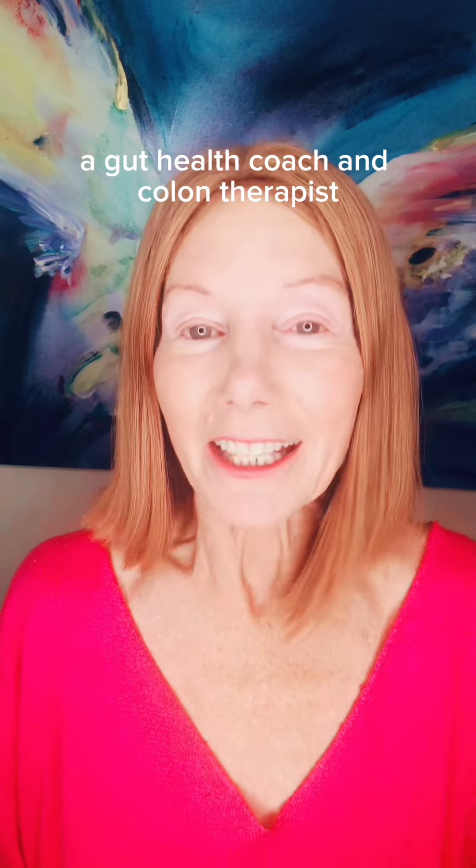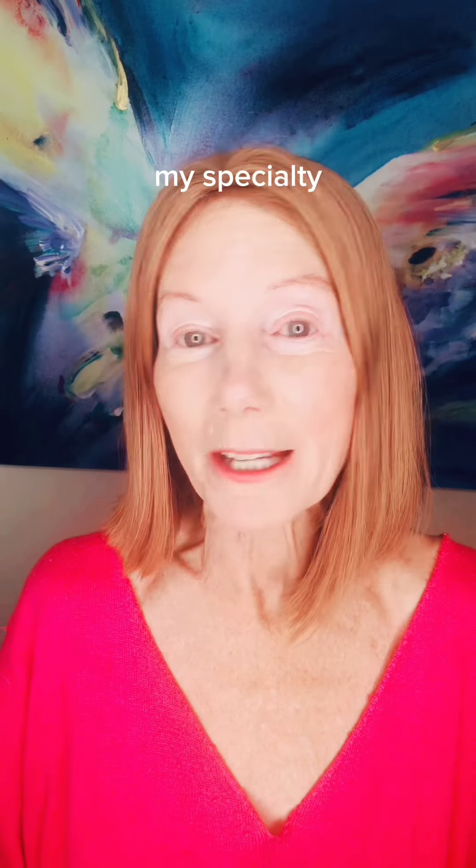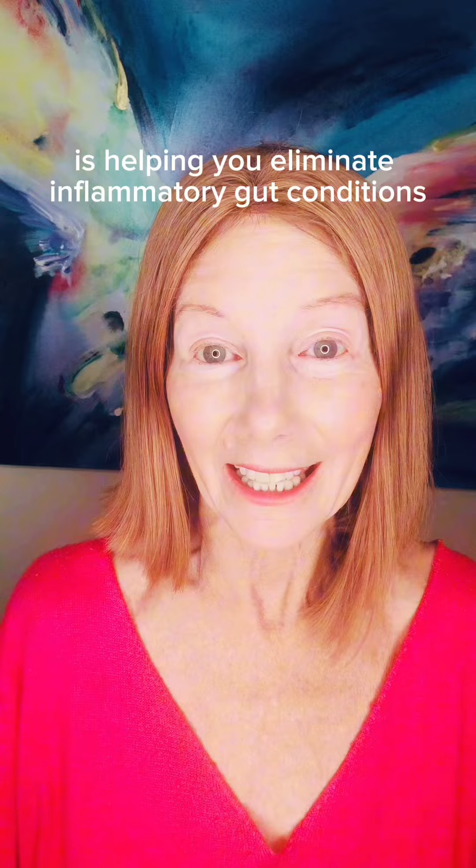I'm Julia Loggins, a gut health coach and colon therapist of 40 years, and my specialty is helping you eliminate inflammatory gut conditions.